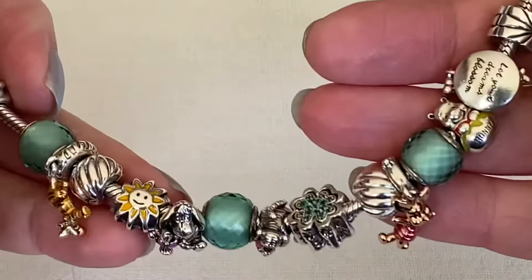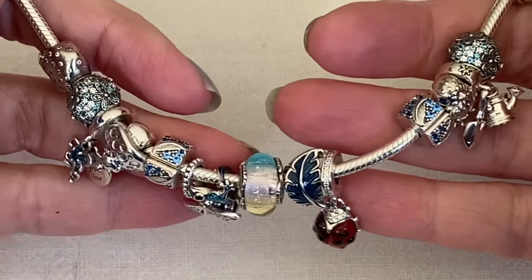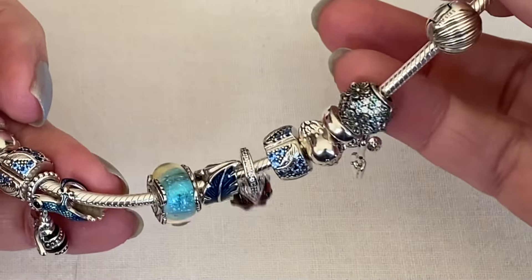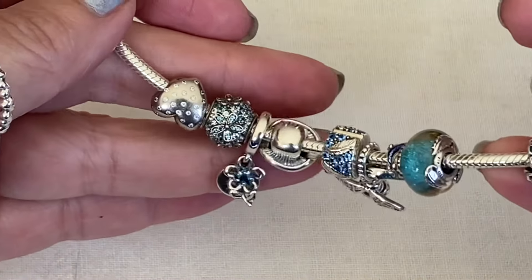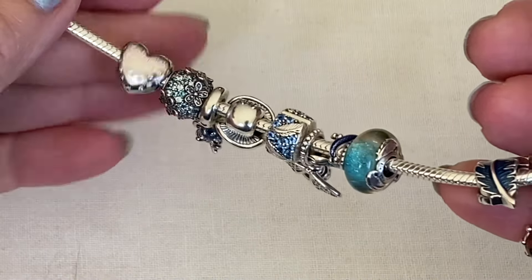Leave me a comment below and let me know your thoughts on this one. I originally thought I would be adding the Winnie the Pooh charms to this other bracelet design in place of some of these busier CZ charms, just randomly placing them amongst this design. But it just didn't quite work — maybe I'll show you in a future video.